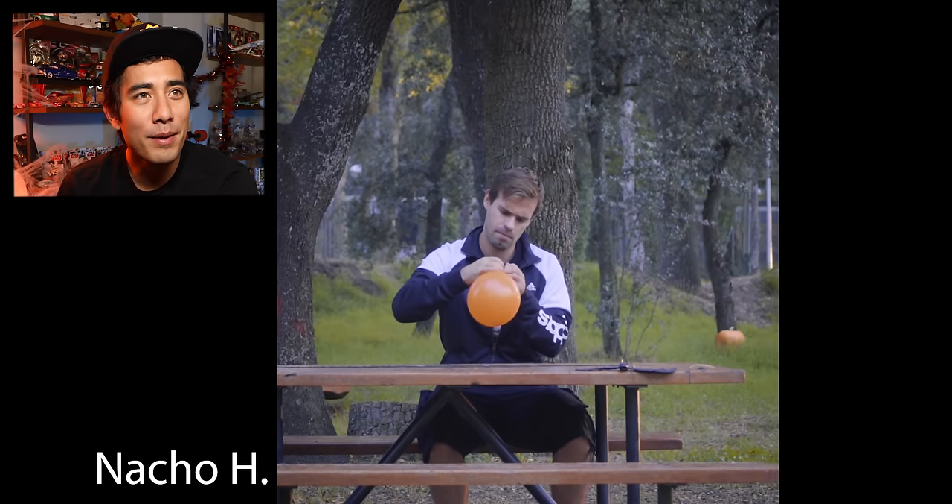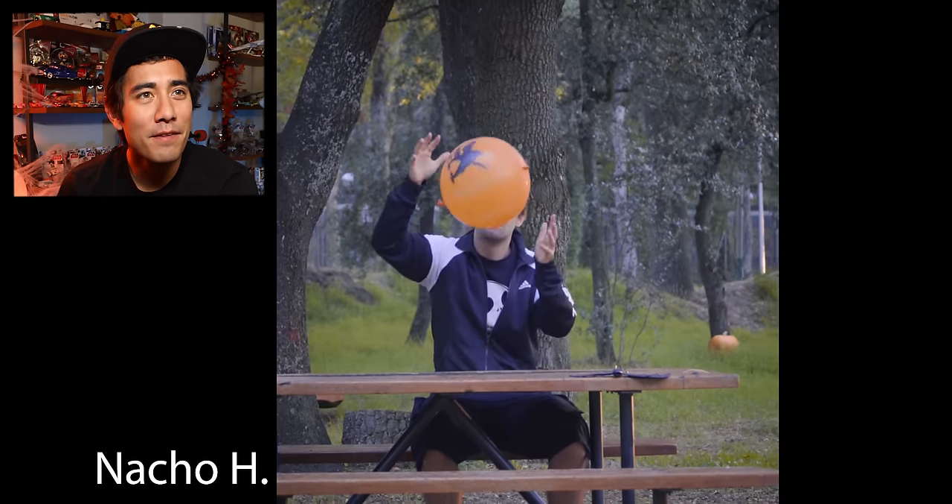Nacho! Nacho Hoyos. He's gotta be making a pumpkin. Oh, was there a cat? Where did the cat come from?